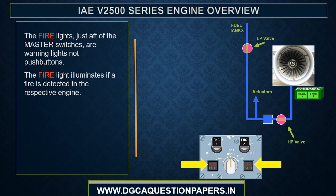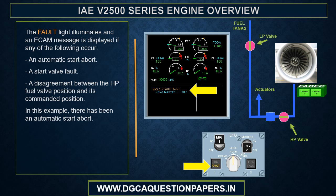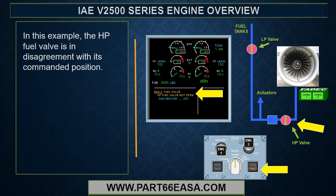The fire lights, just aft of the master switches, are warning lights — not push buttons. The fire light illuminates if a fire is detected on the respective engine; it is a repeater of the light in the engine fire push button on the overhead panel. The fault light illuminates and an ECAM message is displayed if any of the following occur: an automatic start abort, a start valve fault, or a disagreement between the high pressure fuel valve position and its commanded position.